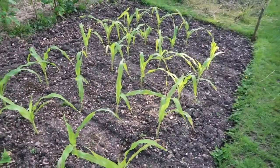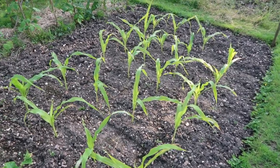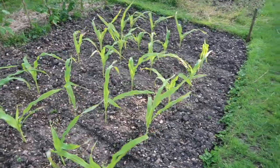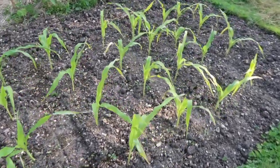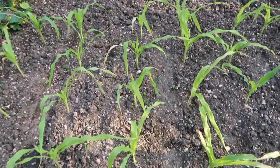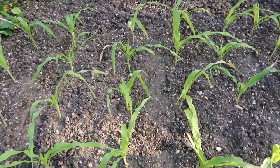Sweetcorn's out. I had problems with germination with this back in the potting shed but I've got a reasonable amount. I'm just going to wait a little bit longer and then put a framework round it like I did last year to protect from the badgers.